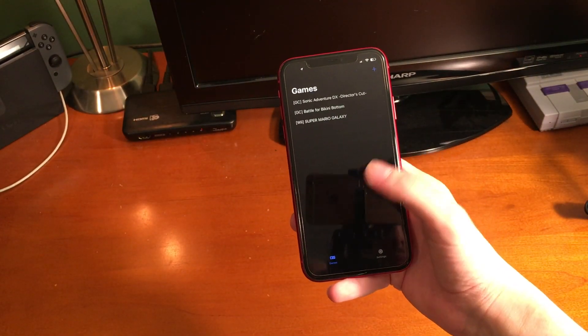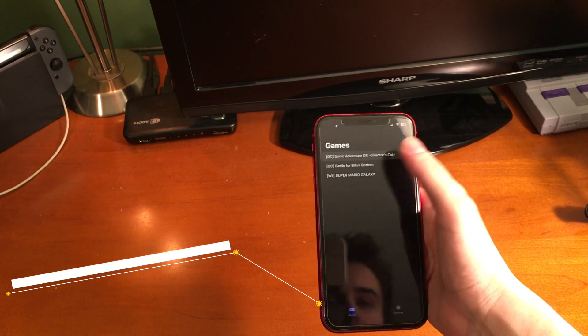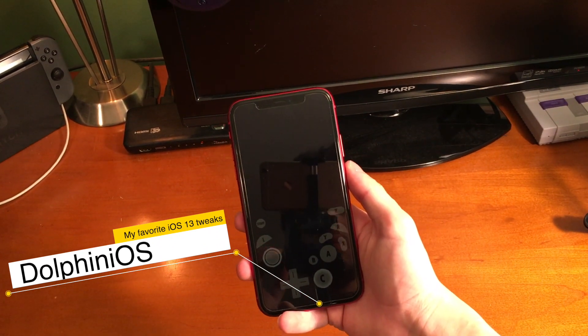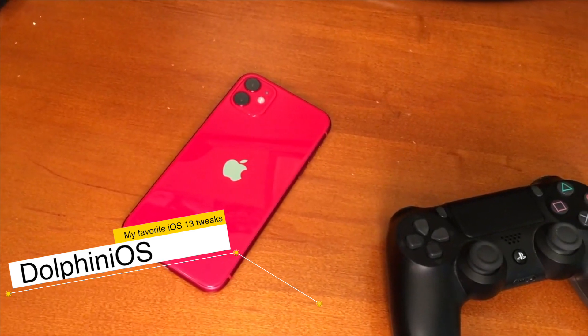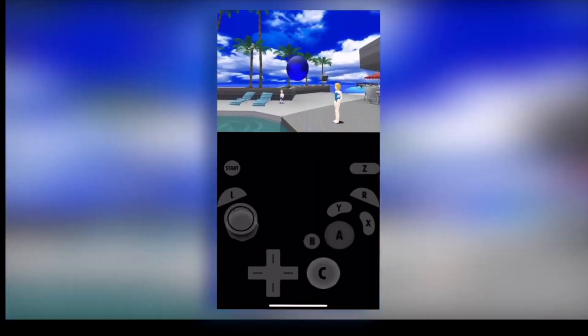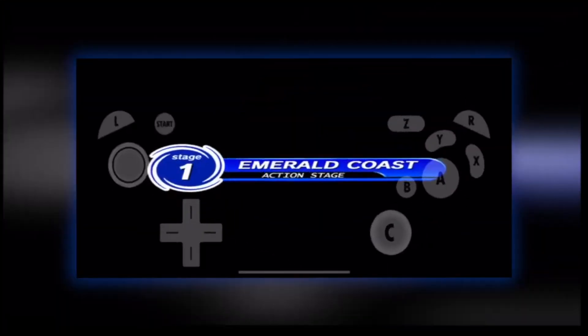Something else I talked about in detail is Dolphin iOS. I love this app tweak. I'm not 100% sure what it is, but you need a jailbreak to use it. It's awesome — you can play GameCube and Wii games. I also made a full detailed video about Dolphin iOS, so if you want to check that out, it's in the cards or down below in the description.